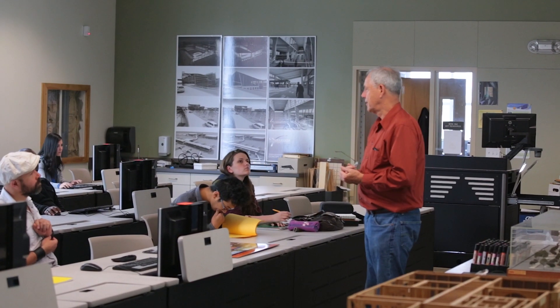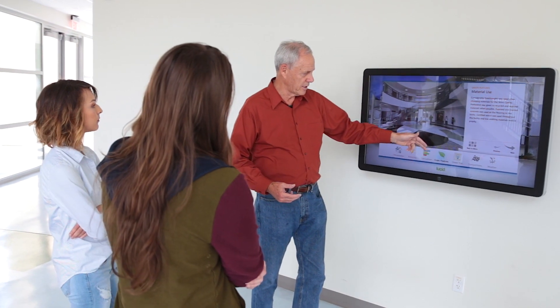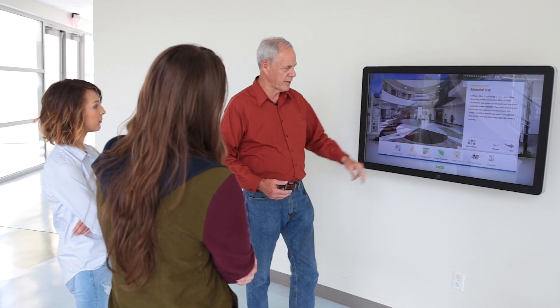Working in the Wind Center is definitely an experience — every day you come in here it's kind of like your home. At the same time, having an architecture professor who is so in love with the building means he uses it as a teaching tool. He'll actually take us on field trips around the building and use it to point out what we're learning in class.